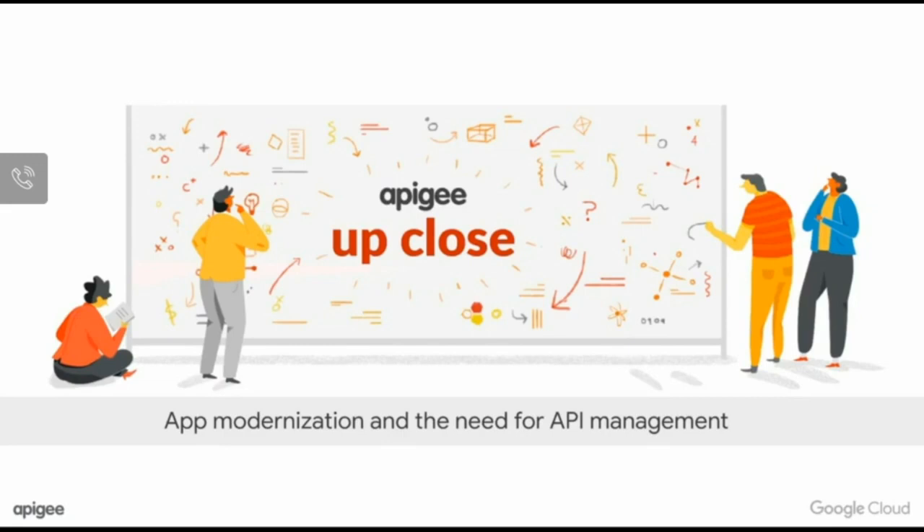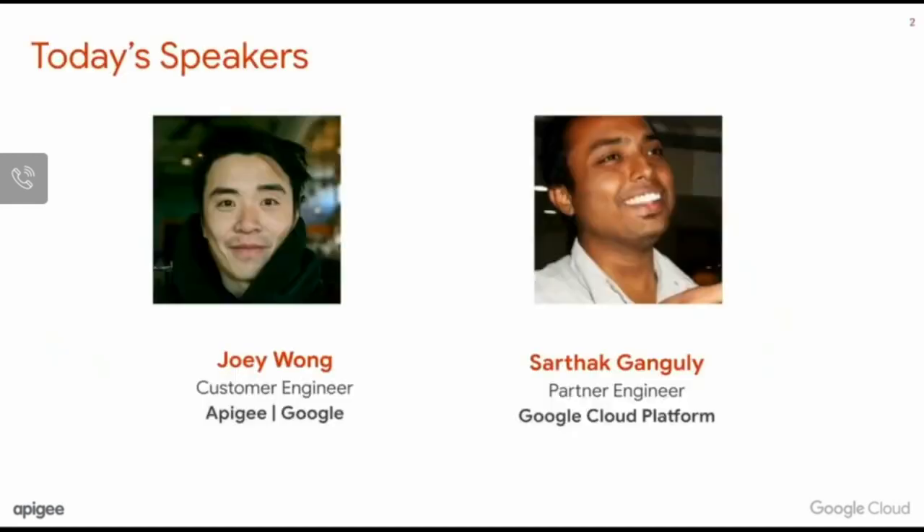Welcome to the Apigee Up Close webcast series. Today we'll be discussing a very popular topic and will have a Q&A at the end. My name is Joey Wong, customer engineer for Apigee, which is a part of Google Cloud. I'm Sartak, a partner engineer for Google Cloud Platform. I was part of Apigee until last year, so I've seen both sides, and we're joining from a cold New York.